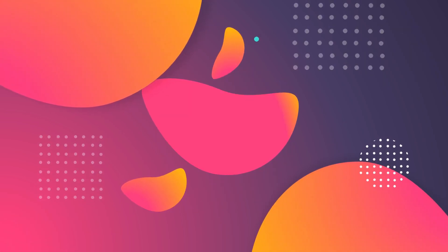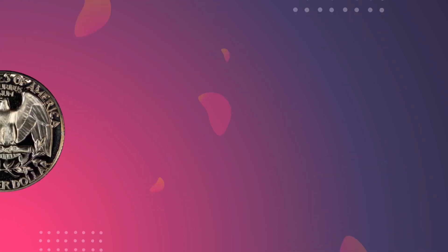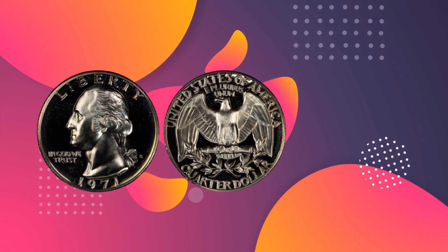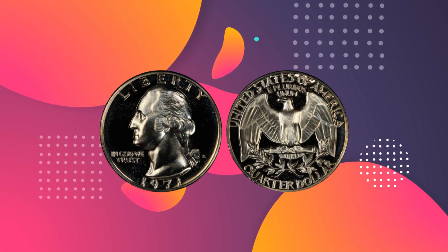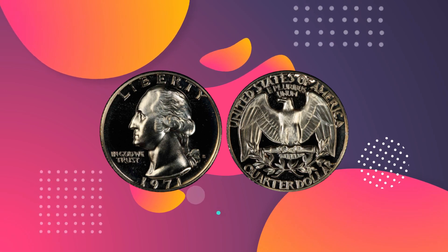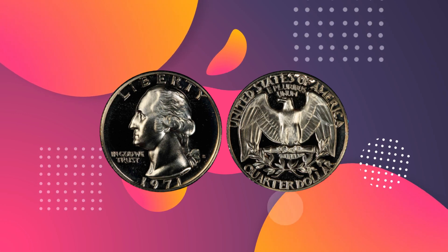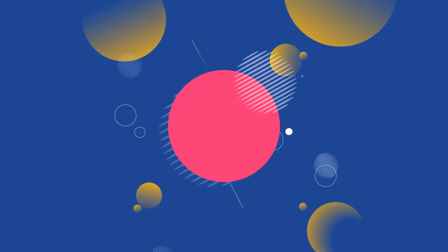Proof coins are usually offered as commemorative additions for collectors. This example was also given the designation Deep Cameo by the PCGS, meaning it has an intense frosted finish on the raised parts of the design, contrasting with a smooth, reflective ground. Deep Cameos are only produced from the first few uses of a new proof die. When it was sold in November 2007, it fetched a price of $7,475.